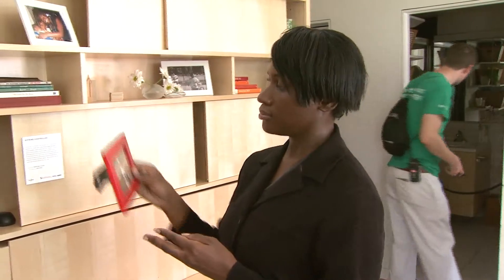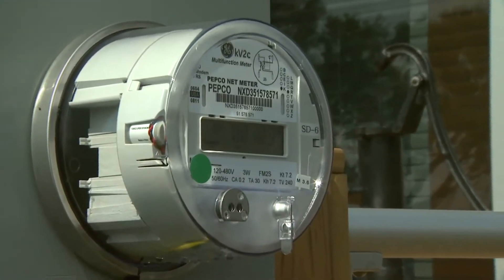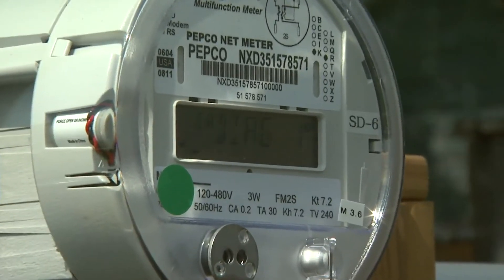Lakia Culley says her neighbors in southeast Washington, D.C. didn't know much about solar energy, but after hearing about her future electricity bills, they're eager to learn more. They're excited, asking questions: 'Oh, a solar house — what's that? So you're not going to have an electric bill? How does that work? Can I get one of those?'